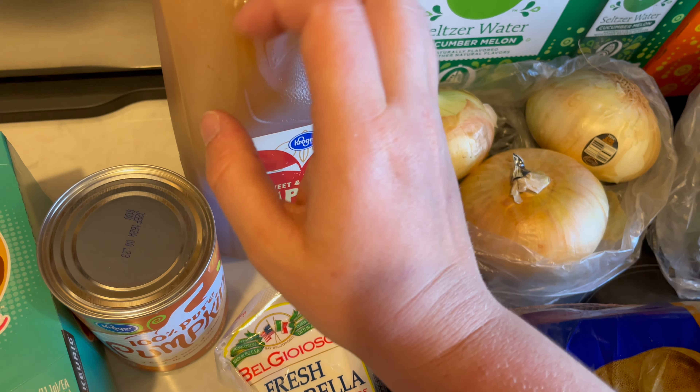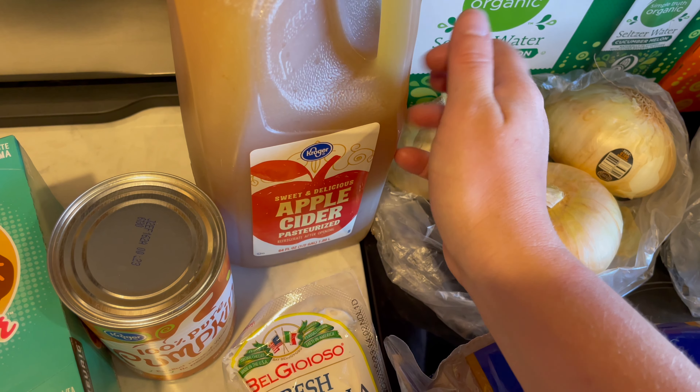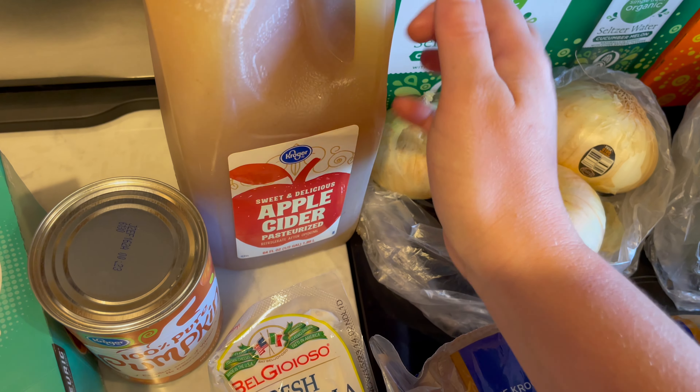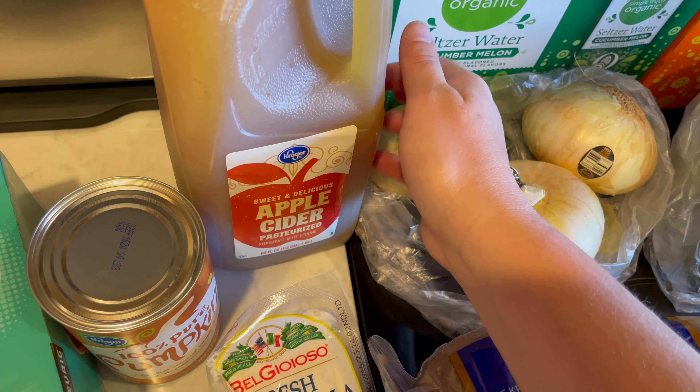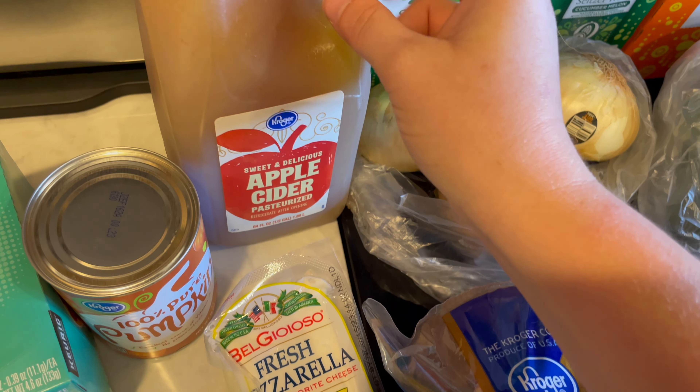I also grabbed some sweet and delicious apple cider. This is going to be used in the cider and sage gravy, and also just to drink, because it's yummy. Yummy, yummy apple cider.